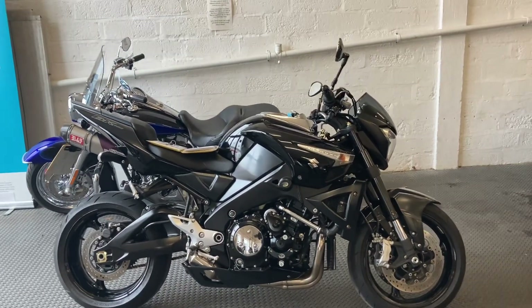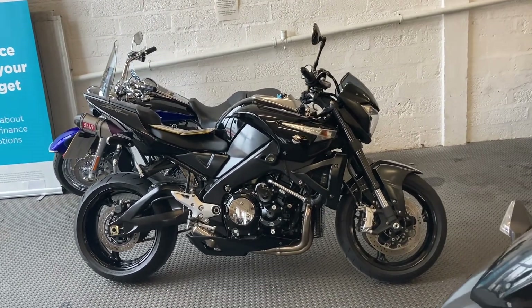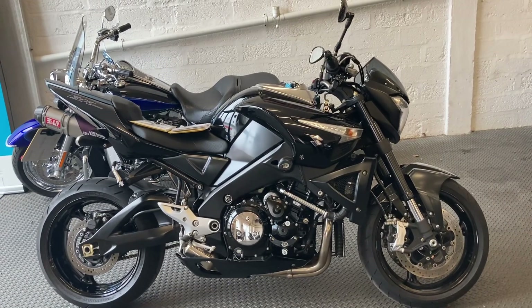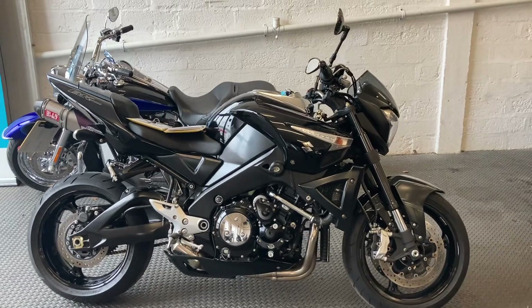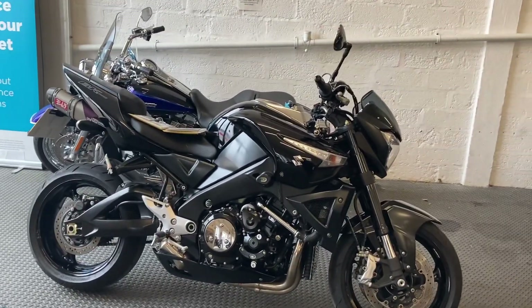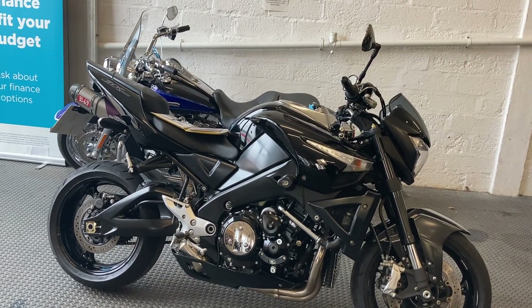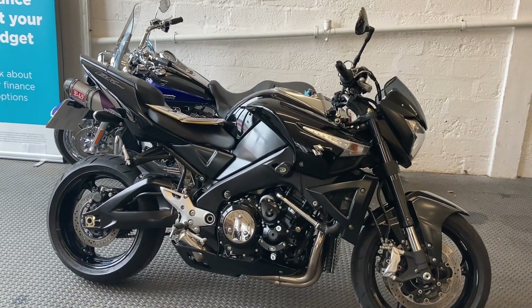Welcome to Speed Super Bikes and a video of a Suzuki B-King. Really pleased to be able to present this one to you today — a very nice, clean, tidy motorcycle. The B-King is a little bit rarer these days. This one is a 2008 model with 13,458 miles and three owners from new.